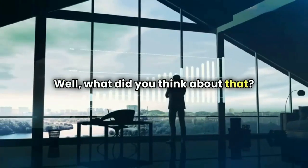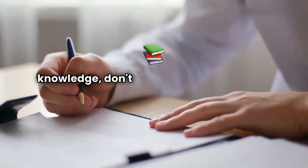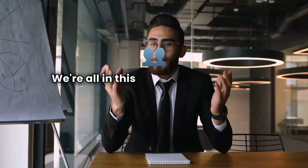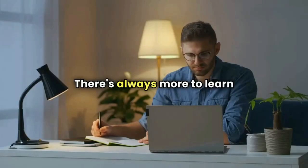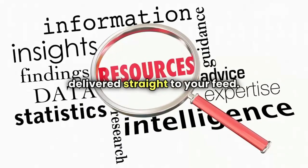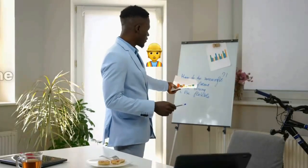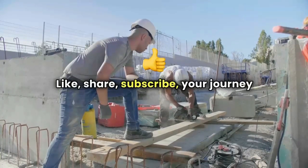Hopefully this video helped demystify some of the key contract terms and clauses we covered. If you feel like you leveled up your construction knowledge, don't forget to smash that like button — every thumbs up and share helps us reach more people in the industry who are hungry to gain an edge. Subscribe to the Growth Mindset Company channel and hit that notification bell so you'll be the first to know when we drop fresh content. With the latest tips and strategies at your fingertips, you'll be primed to outthink and outperform the competition. Like, share, subscribe — your journey to mastery starts now.